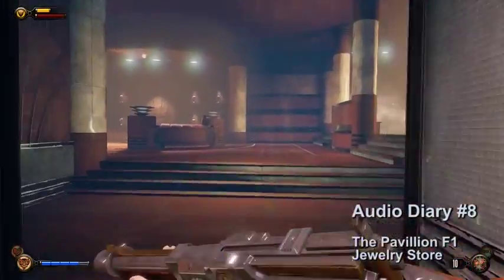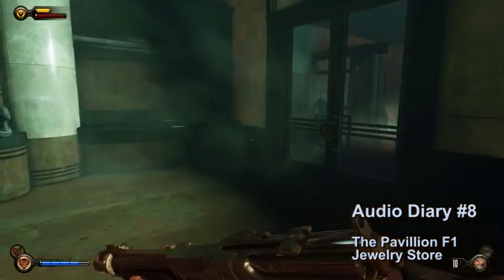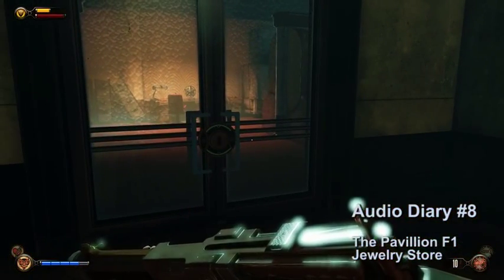Audio diary number eight is in the jewelry store. Go to the back and you will need three lock picks to open the door. The audio diary will be on the table.